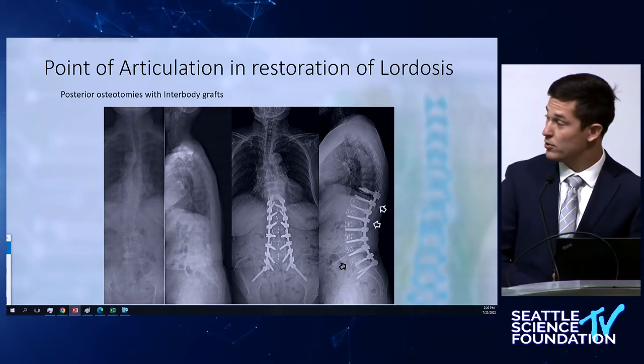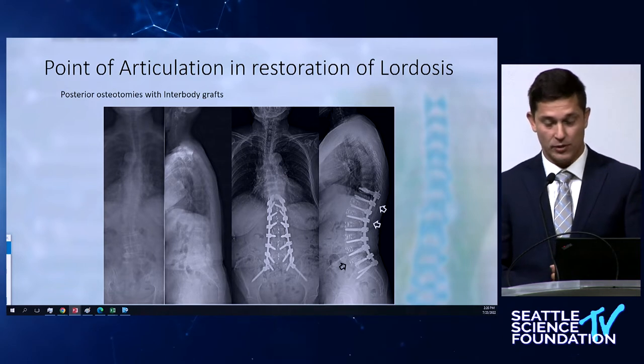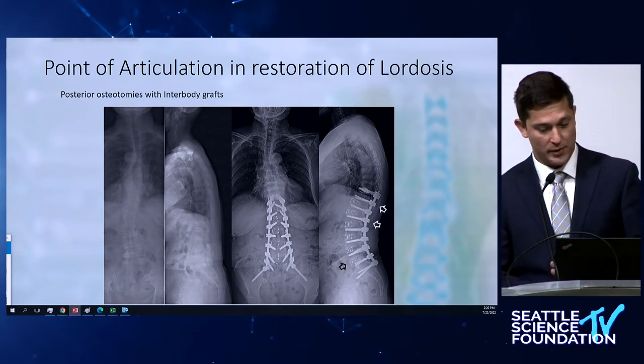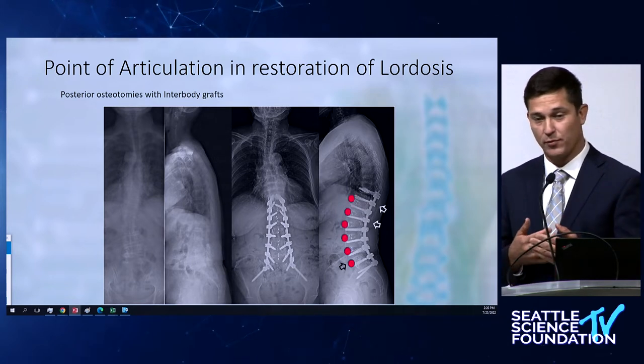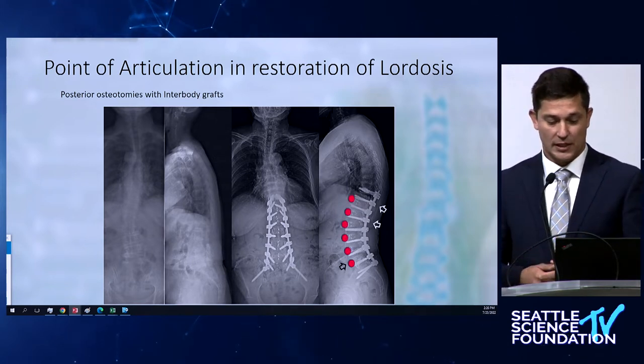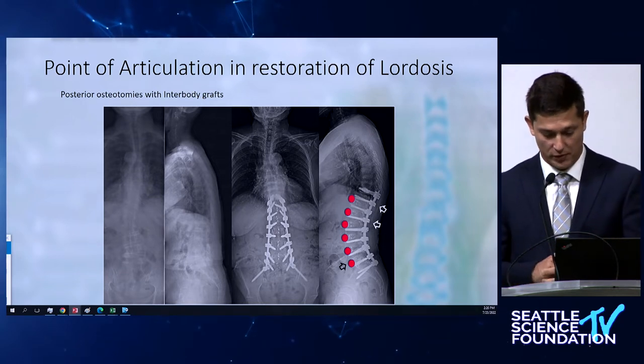It is a really powerful technique whether you do single segment or multiple segments. Once you place something in the intervertebral space the pivoting point starts to shift forward and becomes more anterior. But you're still relying on the closure of the posterior elements, so prone positioning may still be preferred.